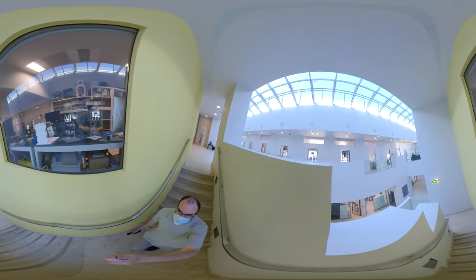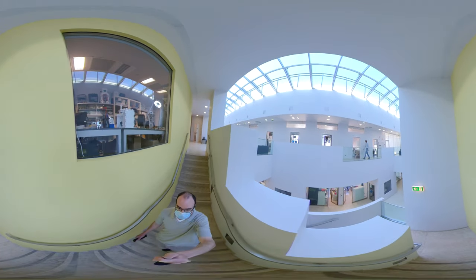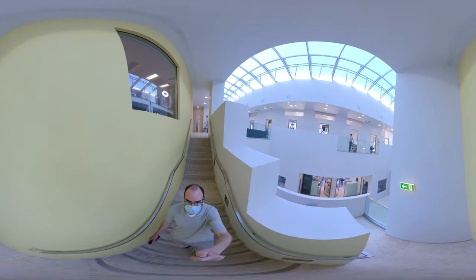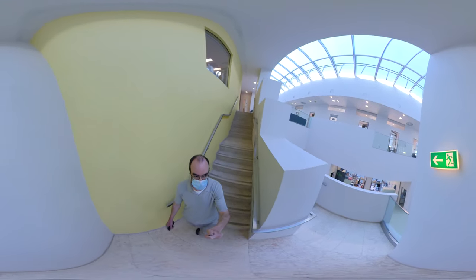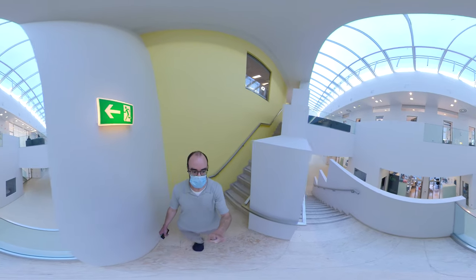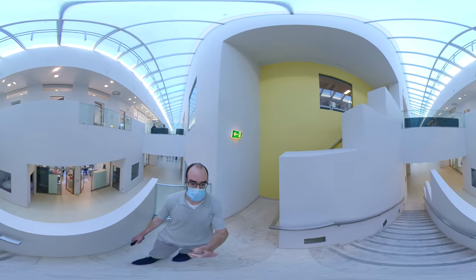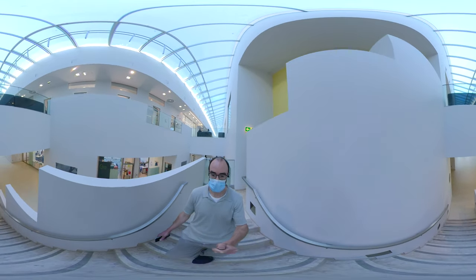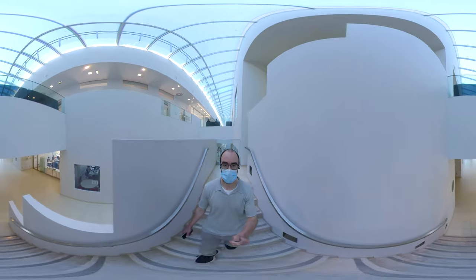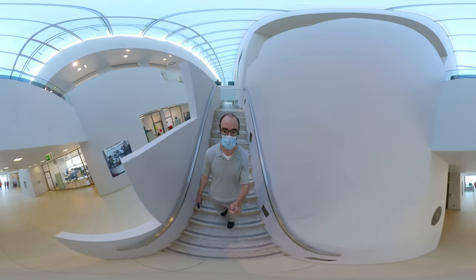We're now heading downstairs to the first floor, where the cancer and physiology and experimental and clinical research labs can be found. Every year, Champalamo Research hosts an international symposium with keynote lectures from Nobel laureates and distinguished invited speakers, along with specially selected talks and vibrant poster sessions. The theme of these meetings changes every time, and they provide yet another opportunity for our researchers to interact with the broader scientific community.